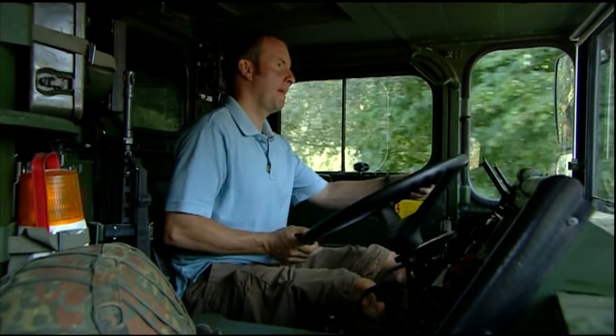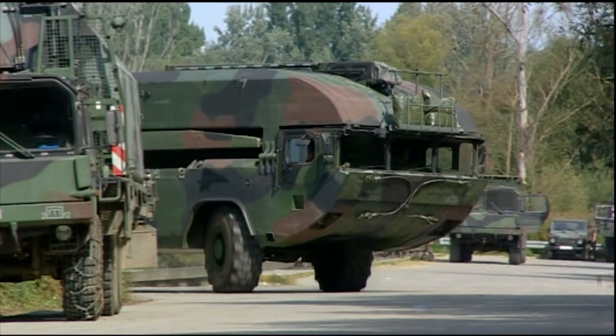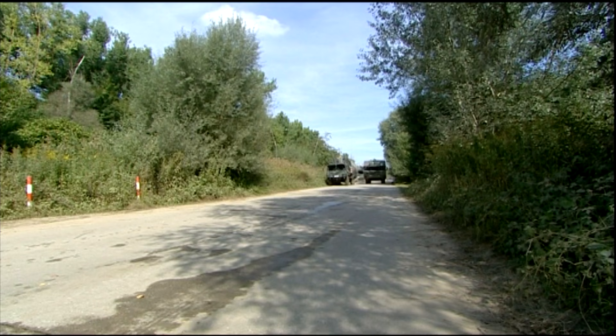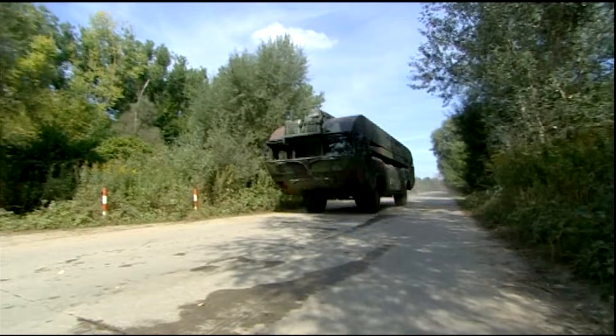Capable of high speed over the roughest ground and swimming the fastest rivers, you could say this M3 is the ultimate amphibian. And why? Because not only does it race around on land and water, it lets entire armies do it too.